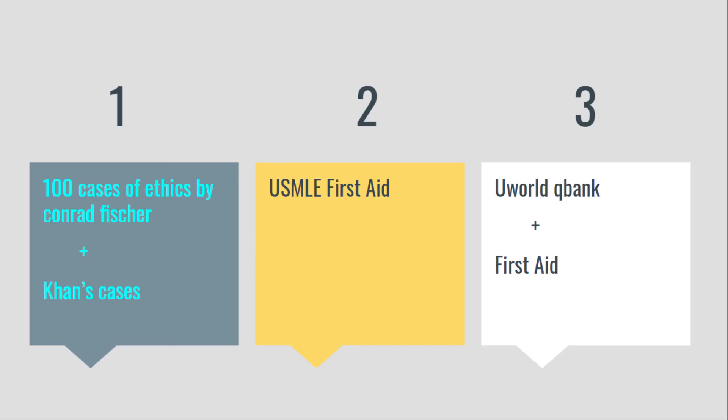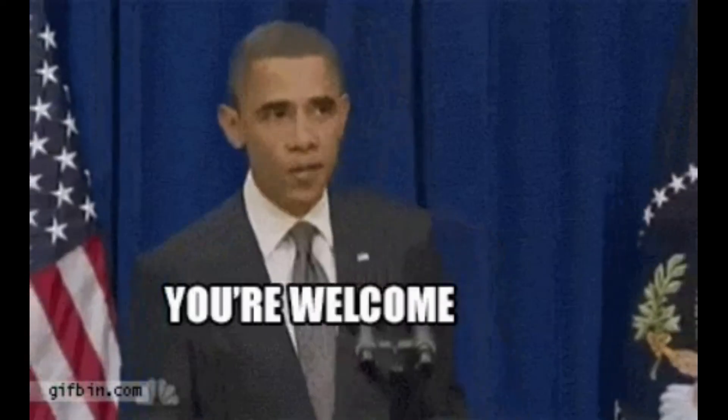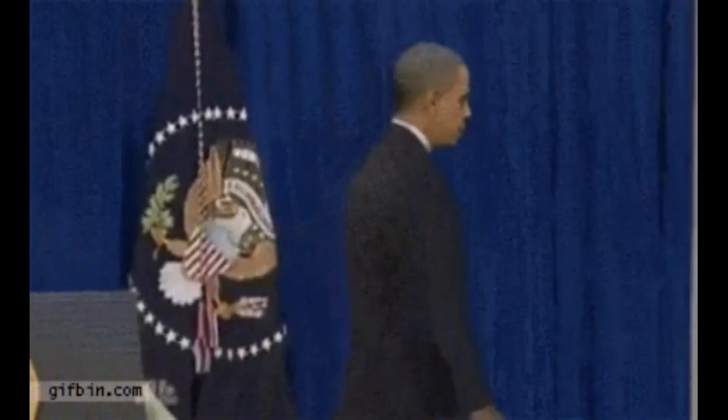To summarize: in the beginner phase, read both 100 Cases of Ethics by Conrad Fisher as well as Hans Cases. Then move on to the US First Aid book. Finally, in your advanced phase, do UWorld questions and supplement them with First Aid and your notes. If you have any questions or any topic that you want me to make a video on, do not hesitate to ask me in the comment section. That's it for today, and I'll see you in the next video.